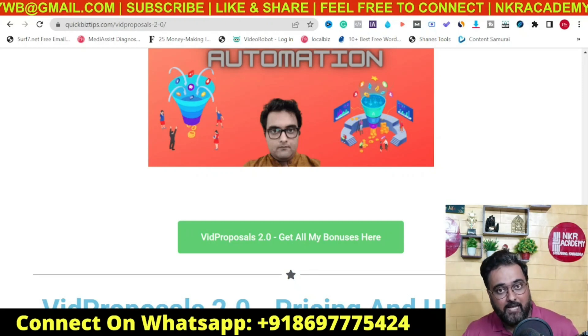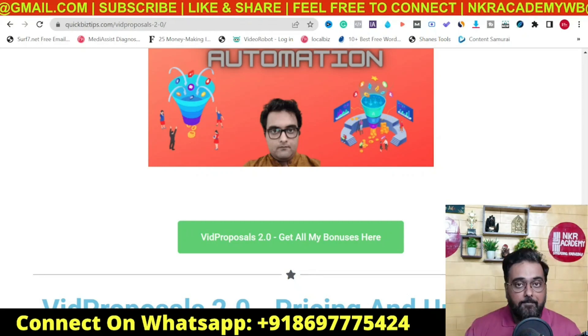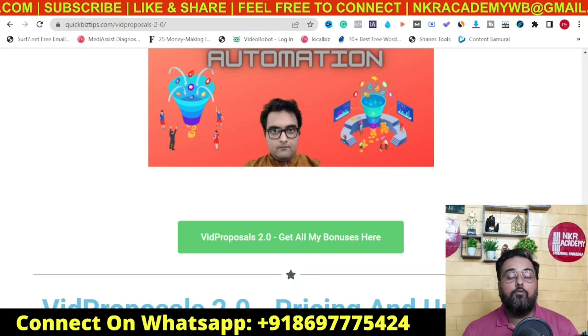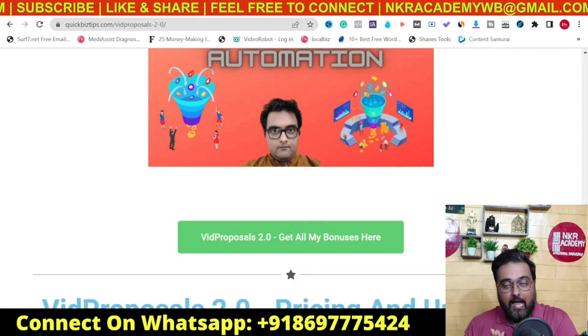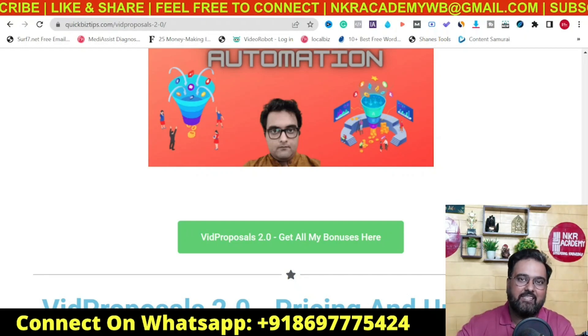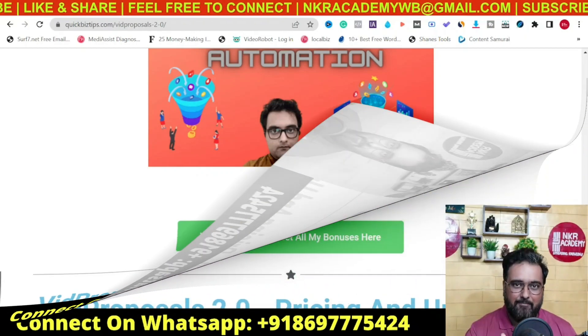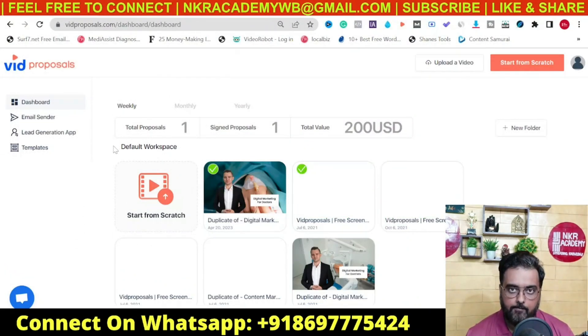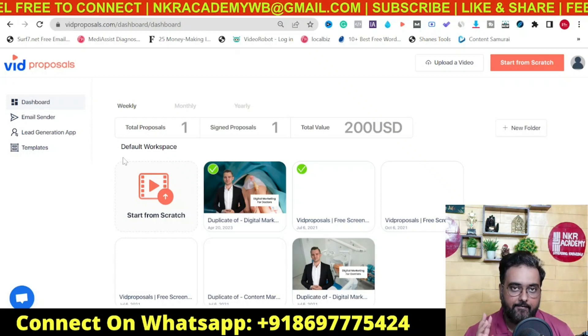Now it's time for the Big Proposals 2.0 demo. Welcome to the dashboard of Big Proposals 2.0. This demo will be divided into three parts. First I'm going to show you what Big Proposals 2.0 itself does for you, then we'll cover the lead generation app and the email sender.